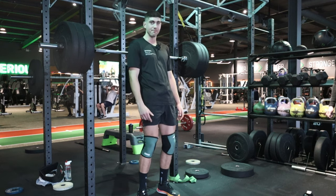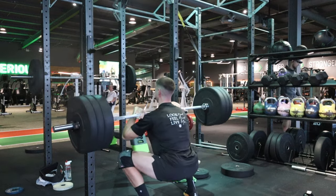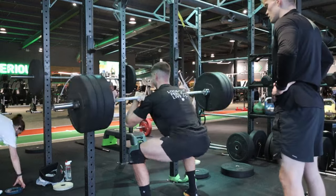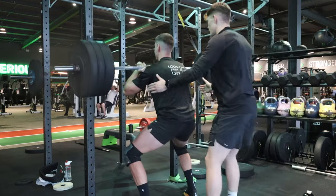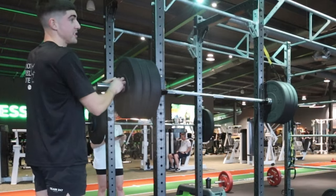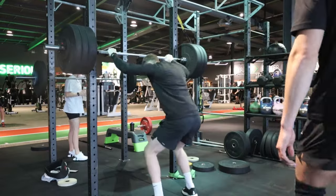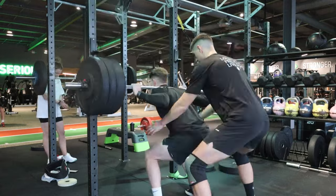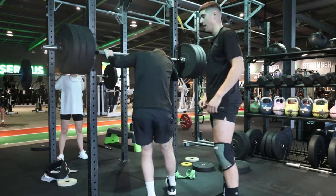Loading up for back squats - should I try 100kg? Easy, come on. Nice, drive up. Come on, you can put some more weight on actually. You've done 100 before - you've done three sets. There it is - big PR!